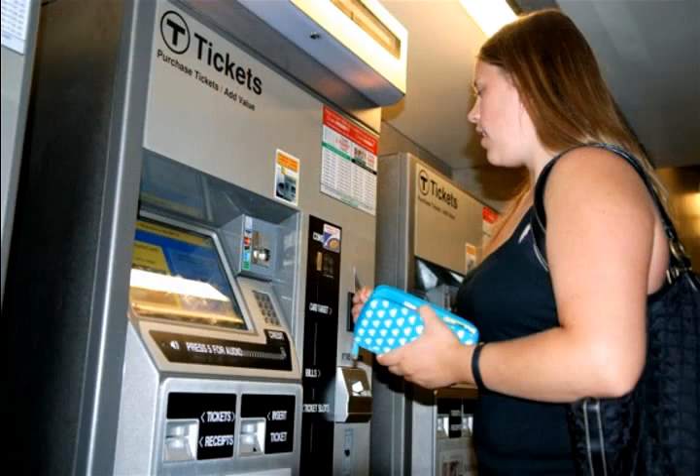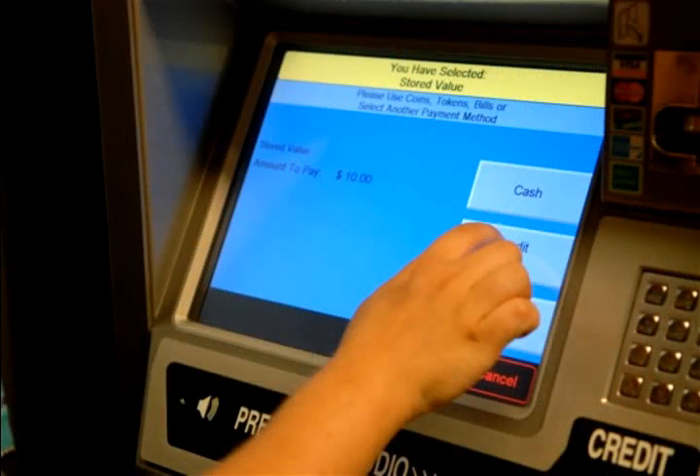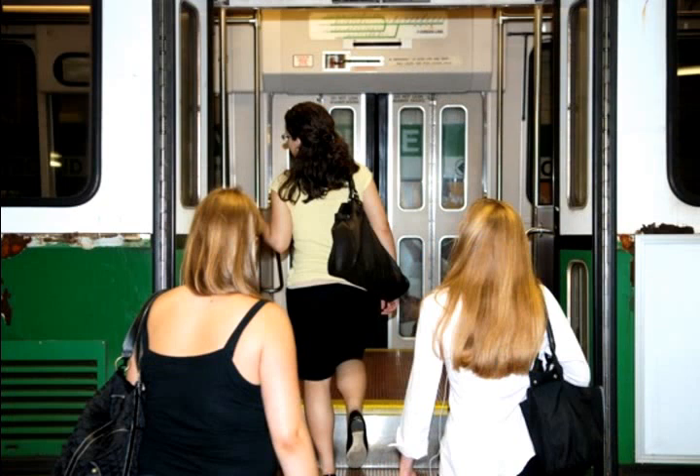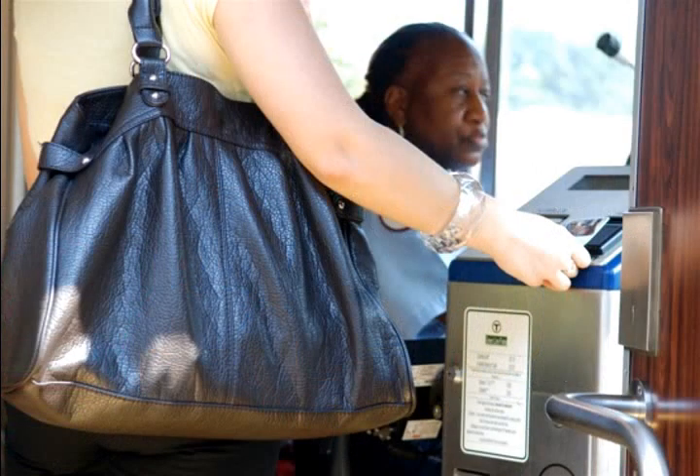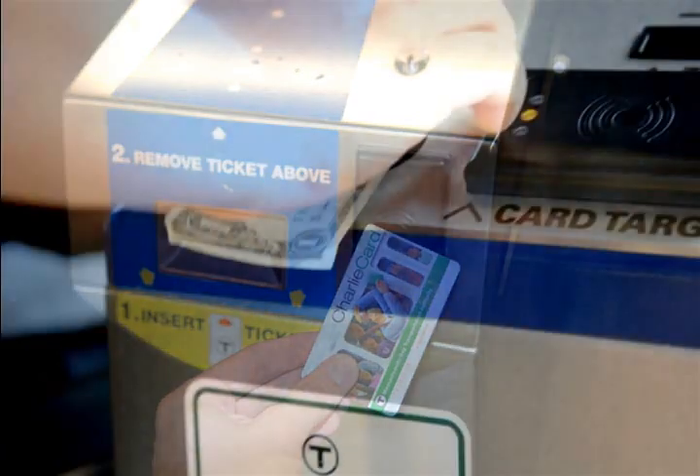There are machines that you can go up to and they're automated so that you can just tap your card and add money. You just follow the simple instructions on the screen. When you get on the T there will be a machine on the right-hand side and you can tap your card if you have a Charlie card or a monthly pass, or if you're paying with cash there's also a money slot there.